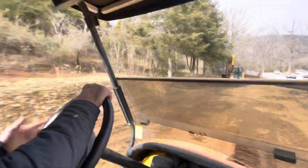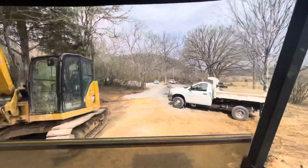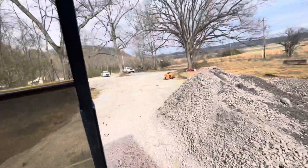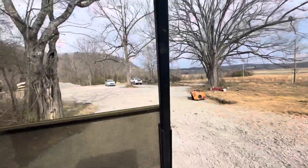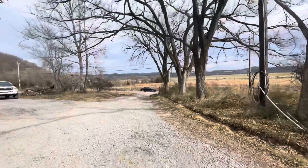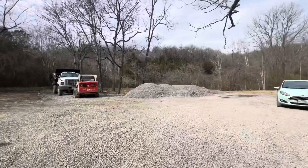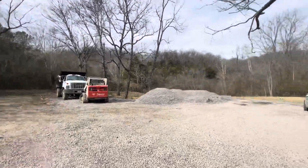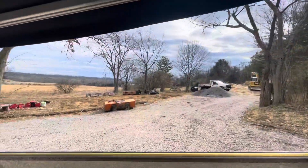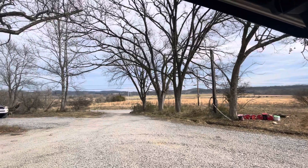Down here is the entrance to the mountain — we got some gravel out here now. There's a parking area where we're going to stage all the gravel. We're going to start bringing in all our supplies — pipe, electrical, and all that — and store it over here.